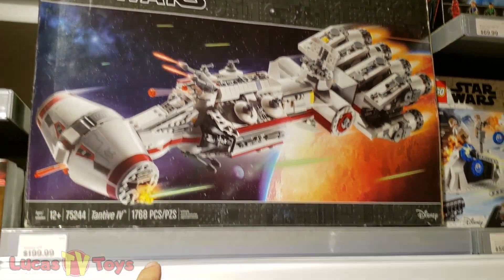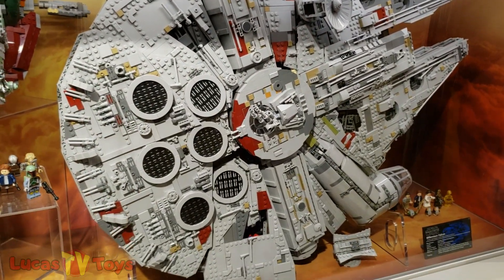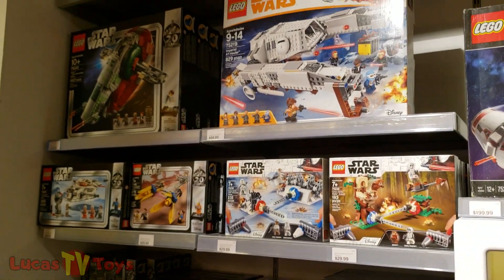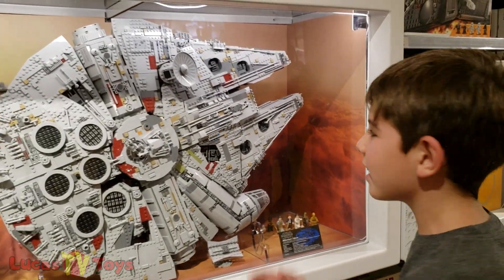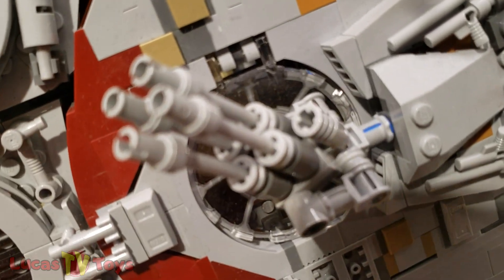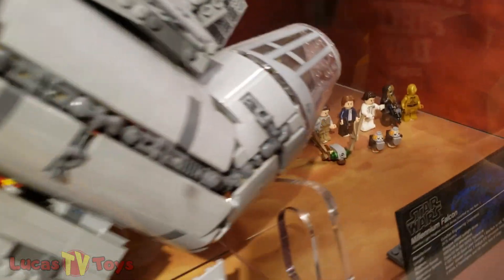We just built this when it came out, and we got that almost when it came out but we've never built it — it's still sitting in a box. It's just enormous, that is huge. I don't know when we're ever going to build that. This is big, but not this big — this one is nuts. What a detail. I think it's small — and those are all the minifigures, look at that.